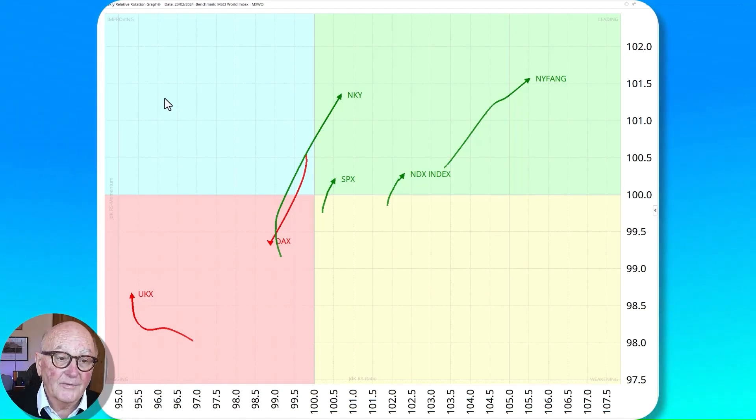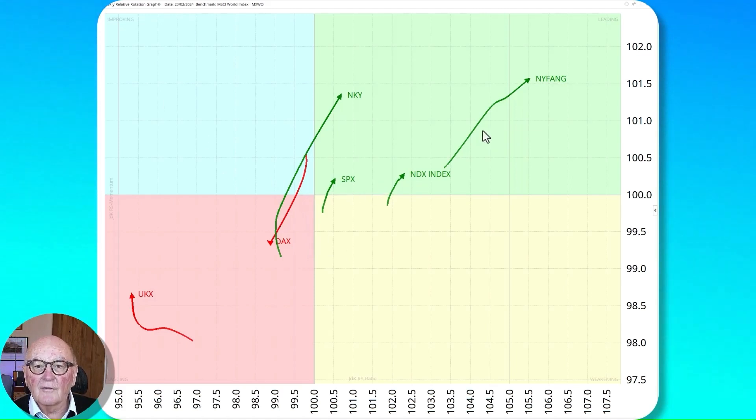Let's look at the weekly sampling relative rotation graph and we can see something outstanding here. We've got the S&P, the Nasdaq, and in particular the FANG stocks — or the magnificent seven, or it could be the magnificent one — moving in a northeasterly direction with a long tail. A very strong message of increasing relative performance compared to the MSCI world, and also with positive momentum. Nasdaq is the same but the tail is smaller, so it's very concentrated in that area.